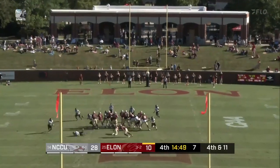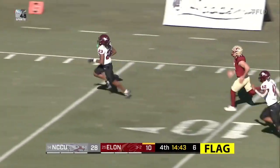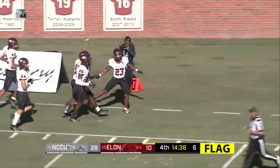Snap, spot — kick is blocked. There's a flag down though. This is coming back. Romanick in chase. And Central will return it, but hold the phone — kick is coming back, Central offsides it looks like.